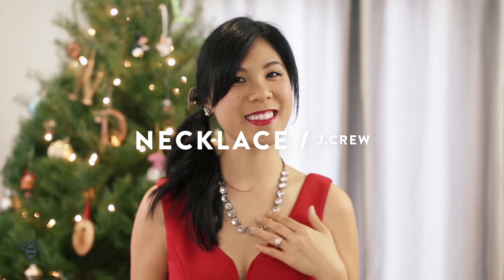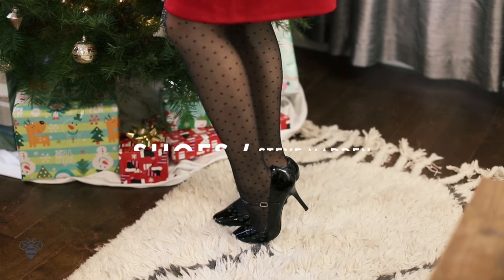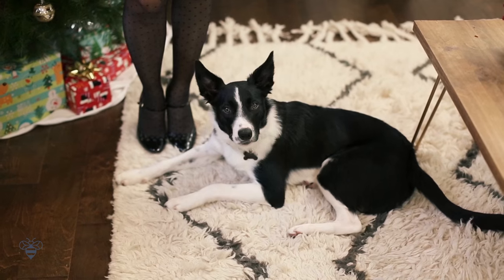I paired it with my classic crystal necklace from J.Crew, some sheer polka dot tights, and my high heel Mary Jane shoes. What do you think, Ollie?